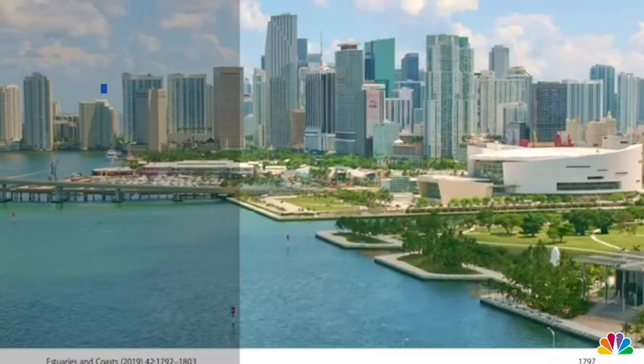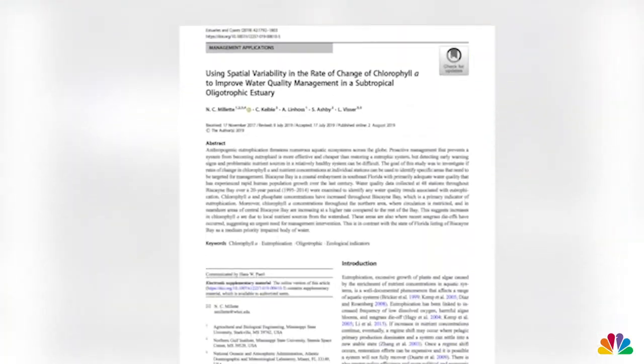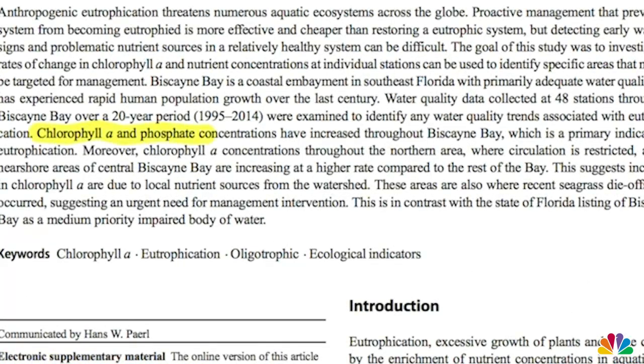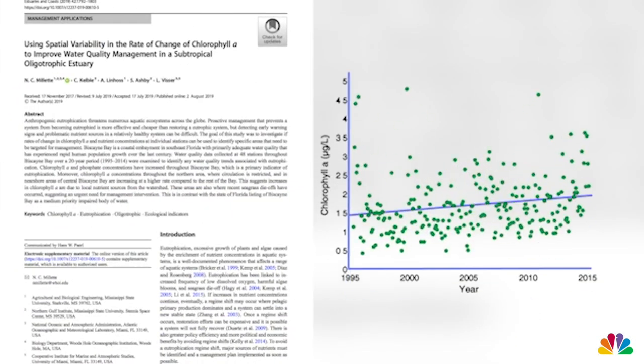"Tipping point" — that's how a 2019 study done by the National Oceanic and Atmospheric Administration described the state Biscayne Bay is in. The study looked at water quality in the bay over the past 20 years and found it was slowly being filled with chlorophyll and phosphorus.